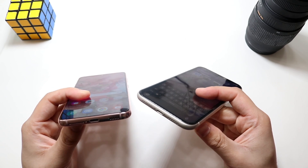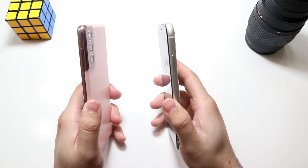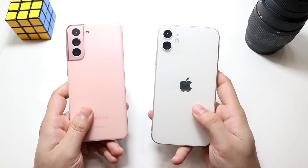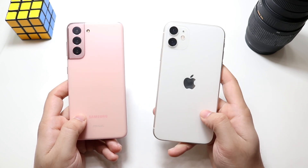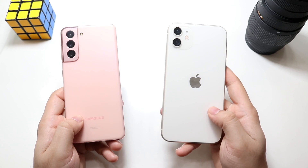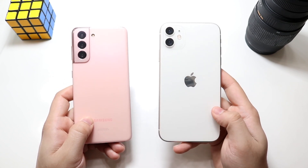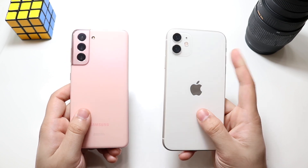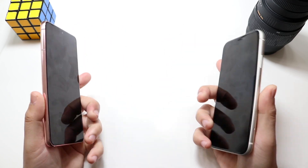On the bottom, the iPhone 11 has a Lightning port while the Galaxy S21 has a USB-C port. In terms of thickness they're pretty similar, though the iPhone 11 might be a little bit thicker. On the back, the iPhone 11 has a glass back which feels extremely premium, but the Samsung Galaxy S21 has a plastic back. It's a bit strange that the cheaper phone has a glass back while the S21 has plastic. The iPhone 11 has a dual camera setup while the Galaxy S21 has a triple camera setup.